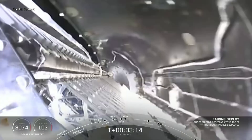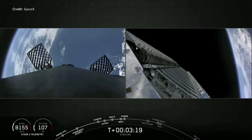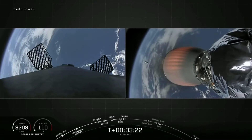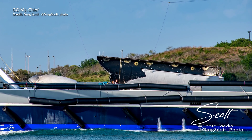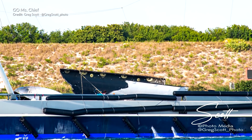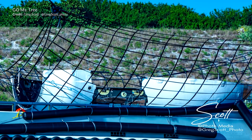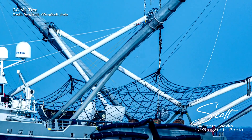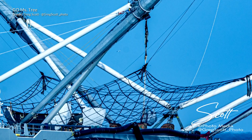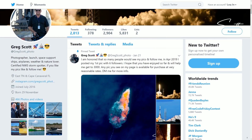The two fairing halves were destined to be caught by the two fairing ships Go Miss Tree and Go Miss Chief, but sadly they both missed the catch. They've made their way back to port and as we can see by these wonderful shots by Greg Scott, they've been able to retrieve the fairings from the ocean, but unfortunately both were broken. Normally these are very tough, so we're all waiting to know what got these so busted up. Miss Tree looks to have been very close to the catch as we can see rope from the parafoils hanging from the net. I highly recommend following Greg on Twitter — he manages to catch some of the most incredible shots.